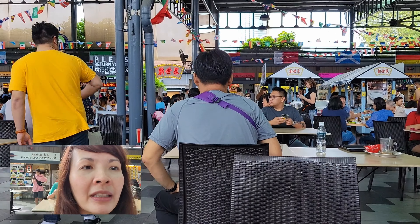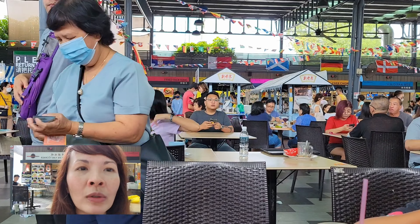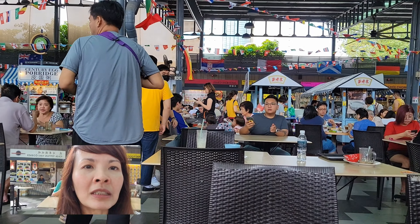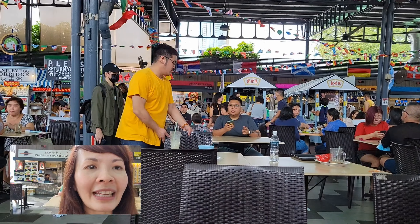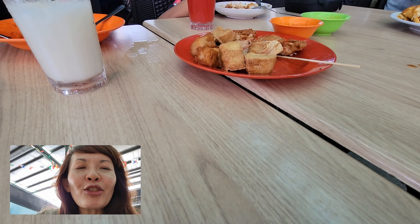By the way, where I'm at right now is called Sungai. There are young, old, Malay, Chinese — all kinds of people here. Let me zoom in closer — there you go.